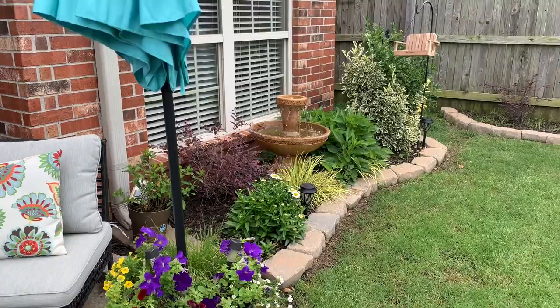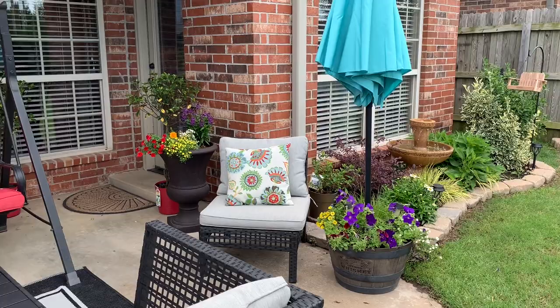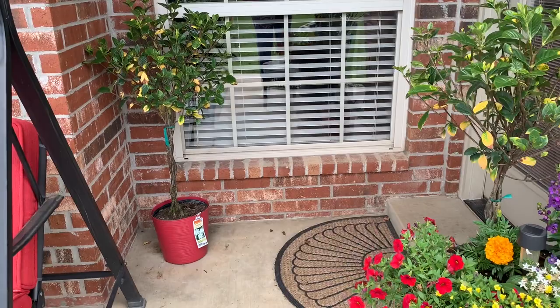The patio is always fun to add lots of color. I have a few projects in the back there — you can see my gardenia trees. I found these at the nursery and I'm nursing them back to health so I can give them as gifts to some very special people.